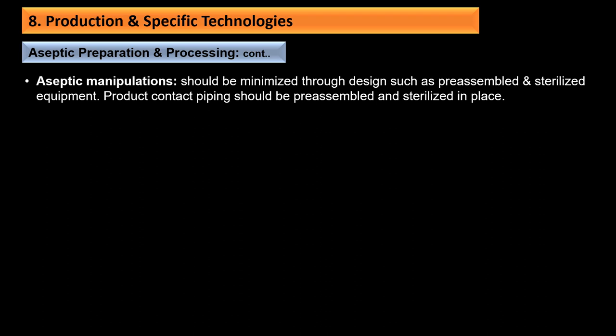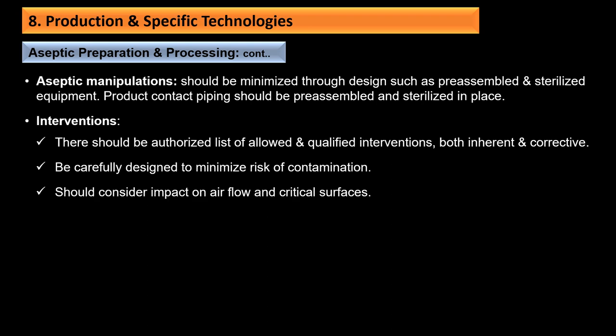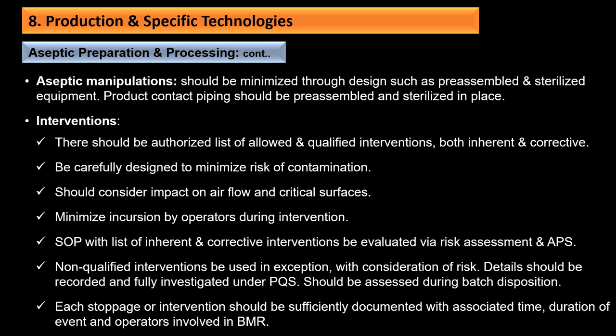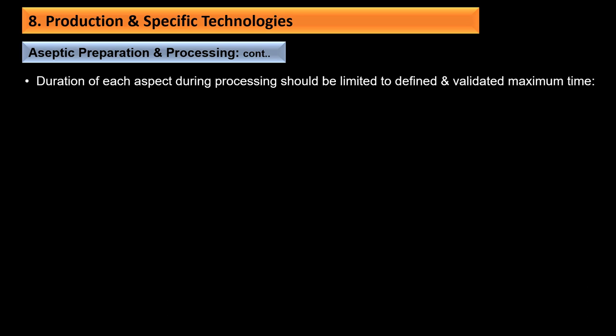Aseptic manipulations should be minimized through designs such as pre-assembled and sterilized equipment; product contact piping should be pre-assembled and sterilized in place. There should be an authorized list of allowed interventions, both inherent and corrective, that should be qualified. Interventions should be carefully designed to minimize risk of contamination, considering impact on airflow and critical surfaces. Non-qualified interventions should be used only in exception, with details recorded and fully investigated under the PQS. Each stoppage or intervention should be sufficiently documented with associated time, duration of event, and operator involved in the BMR.